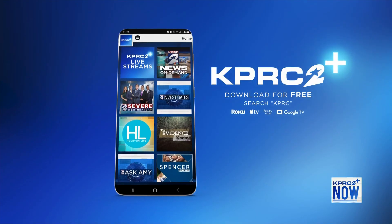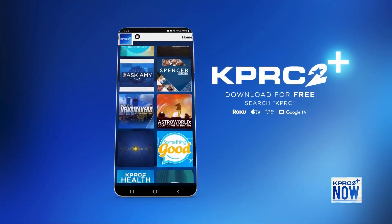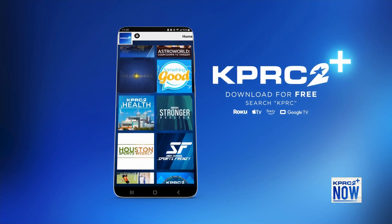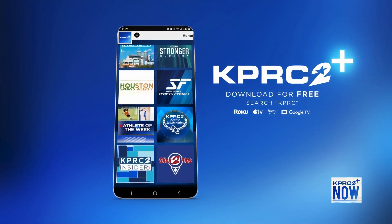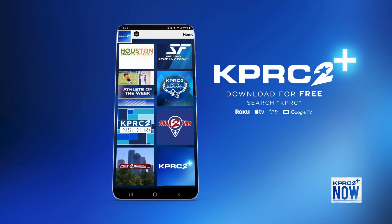Kristen, we so much appreciate your time. Thank you very much. You can re-watch this content on click2houston.com, and you can stream more KPRC2 original content on the KPRC2 Plus app. You can binge-watch episodes of The Evidence Room, our original true crime docu-series. Download the free app on your iPhone or Android.